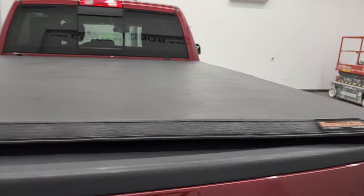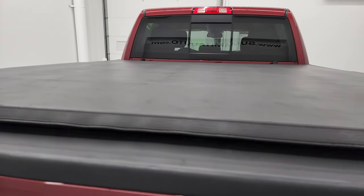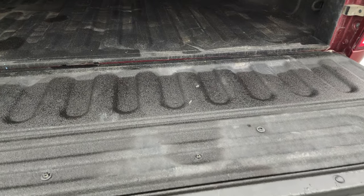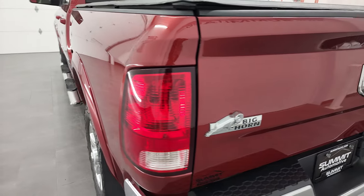It comes with a trifold soft fold-up tonneau cover. The locking tailgate comes with a very nice spray-in bed liner, and the bed itself is in nice condition. Didn't see any major dents or dings back there — looks really good. The bed liner also goes onto the tailgate, which is a nice feature. Tailgate shuts nice and easily and solidly.